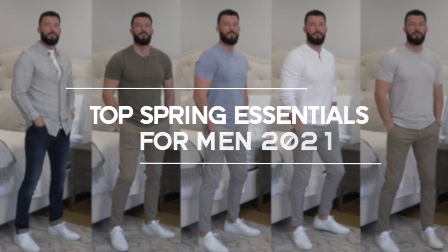In today's video I'm going to go over my top spring fashion essentials for 2021. My name is Jamie Pacheco — thank you very much for watching, please hit that subscribe button as I'll continue to put out content every single week for you guys. I hope you enjoy today's video.